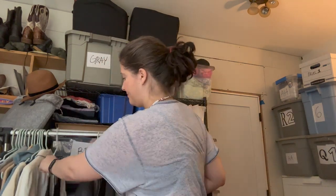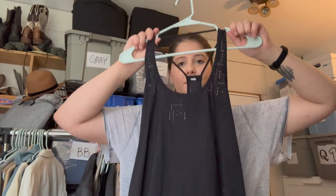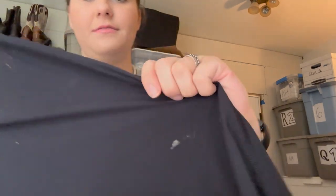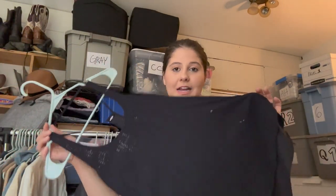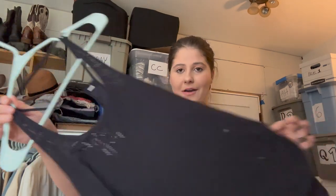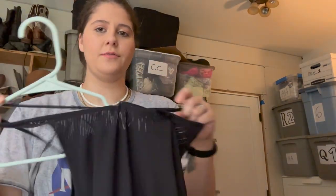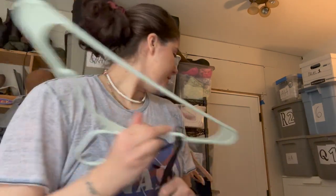Here is another Lululemon tank top. This one has a couple of little things — it's food staining, which is kind of gross — but I need to wash it still. I know it'll come out because it's just surface staining. I don't know the size but I thought this one was cute so I'm going to list it.